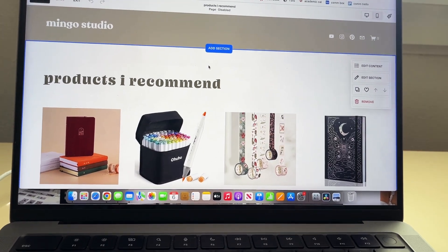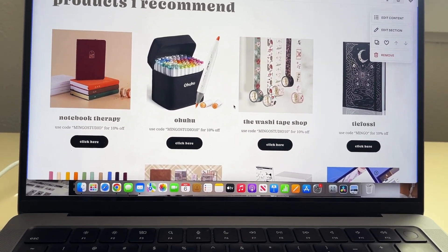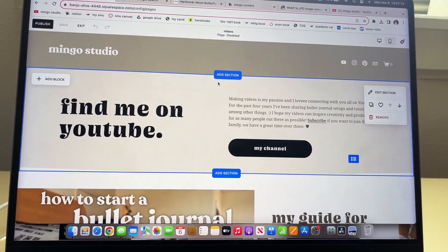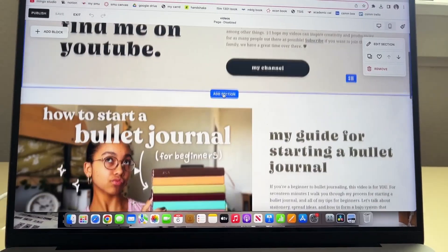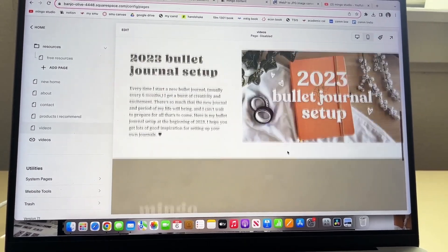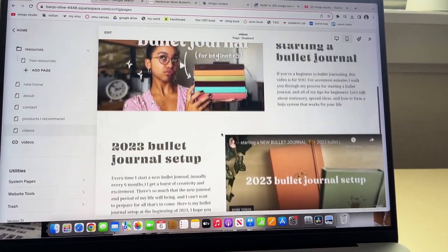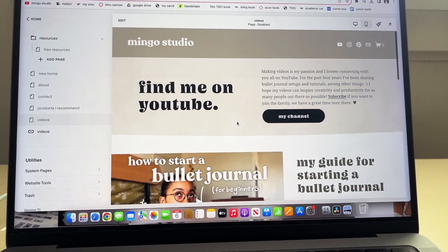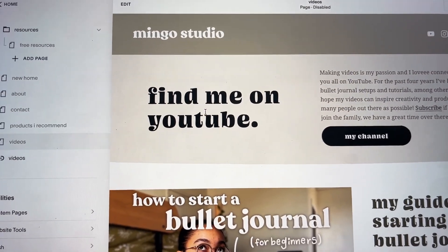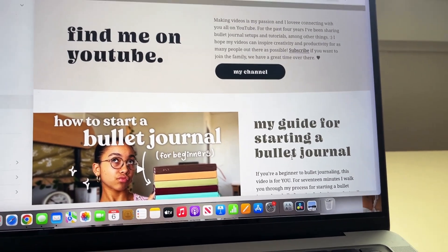I did a 'products I recommend' page with all my different affiliates and discount codes. I also have a page for my YouTube channel because it's a huge part of my brand - two videos are featured and embedded so you can click and play them directly. I've decided I'm going to use the 'Oh No Blaze Face' font over Gastromond, and I'm hoping to start using it in my thumbnails as well.